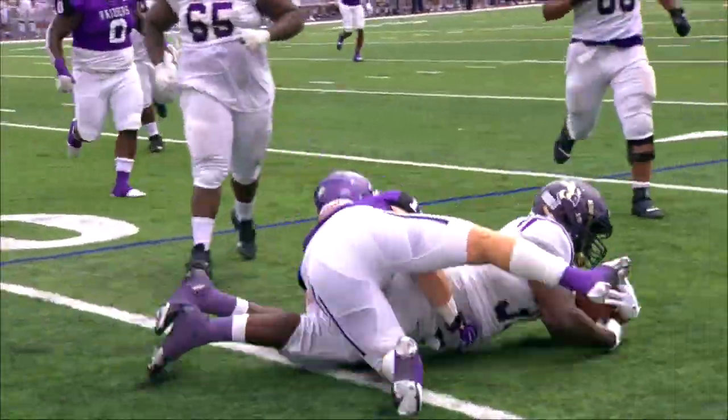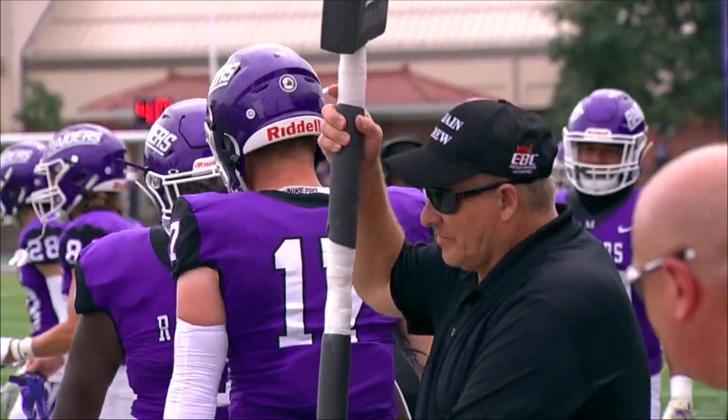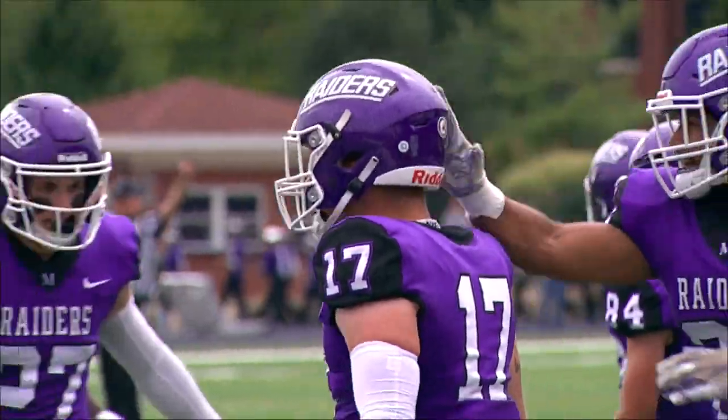Ambrose will work the screen and that's not going very far because Mason McMillan read it from the jump. He really did — McMillan one on one there.